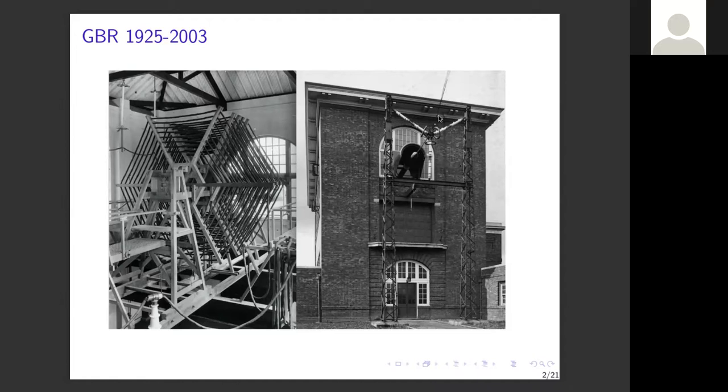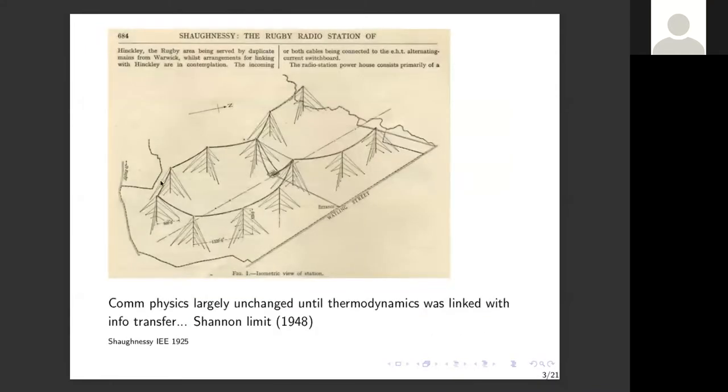Up to 750 amps of RF flows through that feed-through insulator. What can amateurs do? This is the antenna system they use, described in a paper written almost 100 years ago. The towers are a quarter kilometer high — 250 meters — separated 400 meters, with a three-story station building at the bottom. The communications physics has been largely unchanged in the intervening hundred years.